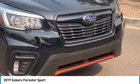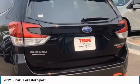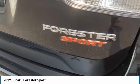Tire pressure monitor, panoramic roof, all-wheel drive, heated mirrors, aluminum wheels, rear spoiler, brake assist, traction control, stability control, daytime running lights.